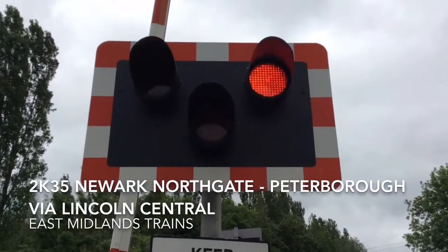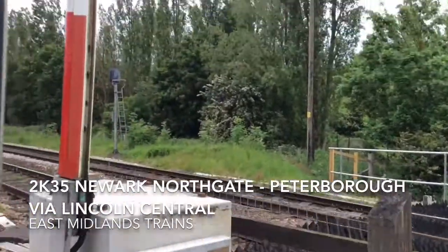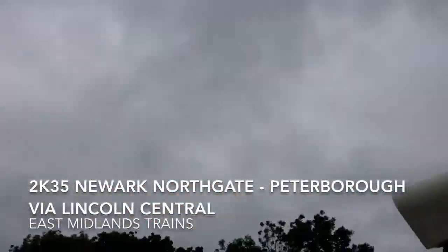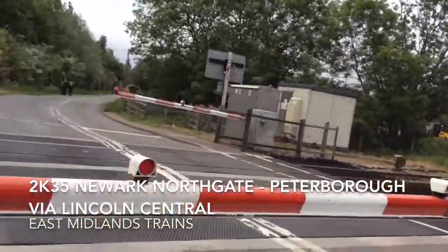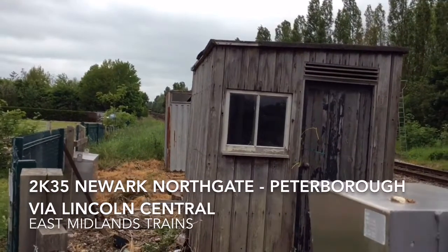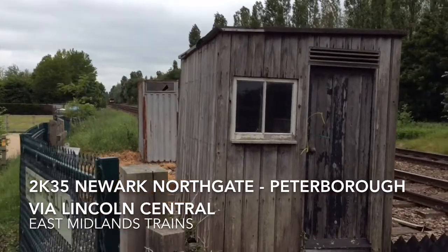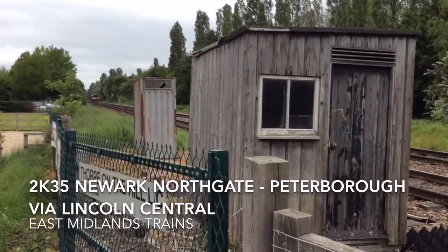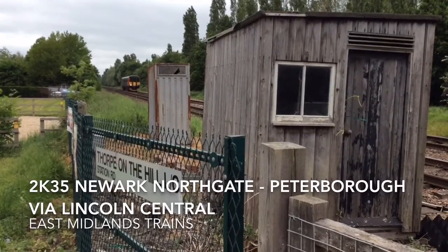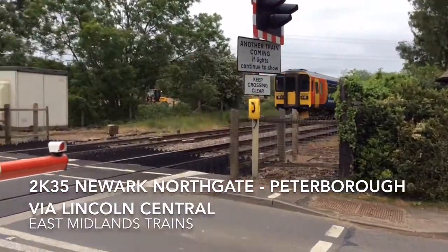Good afternoon guys, here at Thorpe on the Hill. It is the 2:35 from Newark Northgate to Peterborough, via Lincoln Central and Sleaford. Headcode 1-4-3-3, 81 to Peterborough.